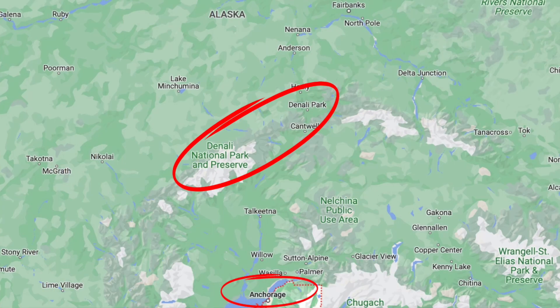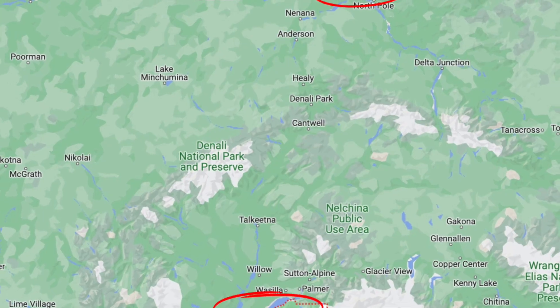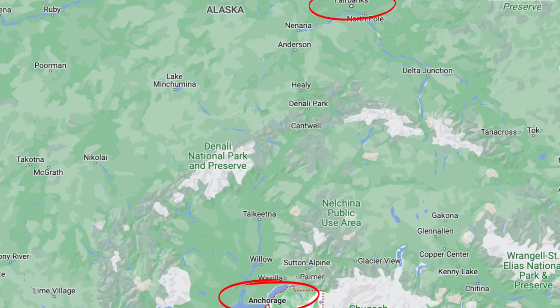A cruise tour is adding a land portion to your cruise. For Alaska, that could mean spending time between Anchorage and Denali National Park, or spending time in Fairbanks, which is much further north inland than Anchorage.